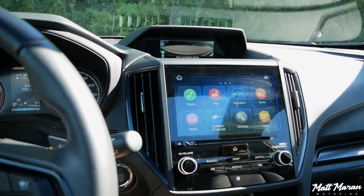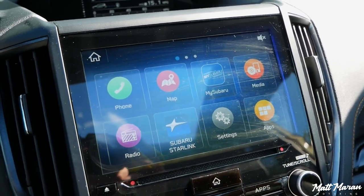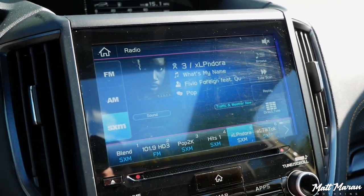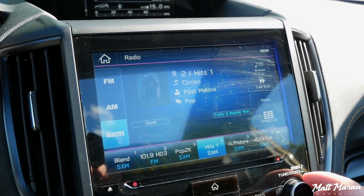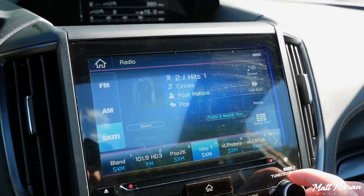Coming down to the main infotainment screen — it's an 8-inch screen with menus that are nice and easy to use. You can customize the tiles to put the functions you use most in whatever position you want. It does have Apple CarPlay and Android Auto, but it's wired, not wireless. A lot of competitors still have wired too, with some newer ones going wireless. I believe the RAV4 is getting wireless integration for the 2023 model year. Tuning radio stations and all that works fine.